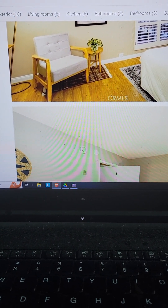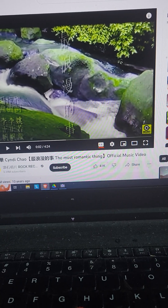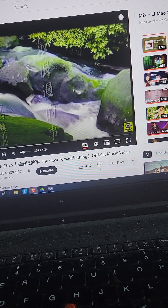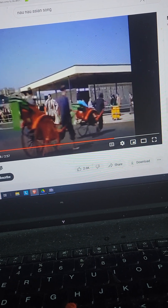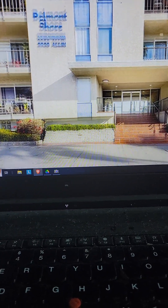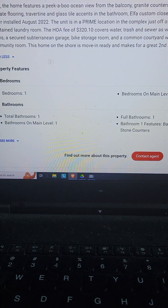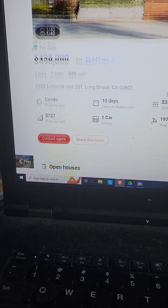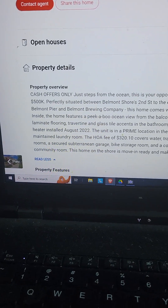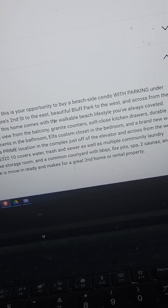This is very tempting right here. This is literally on the shore — Belmont Shore in Long Beach — it's $498K. They only want cash, so that helps because we have the cash. Cash offers only, just steps from the ocean. This is your opportunity to buy a beachside condo with parking under $500K.